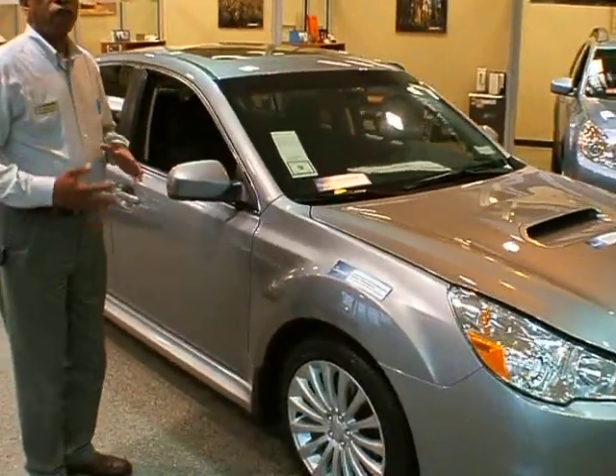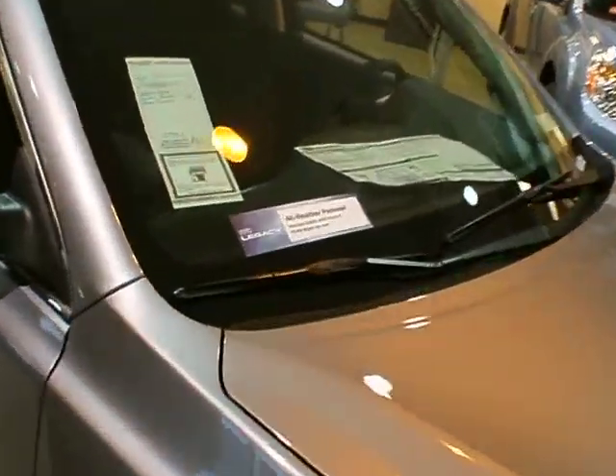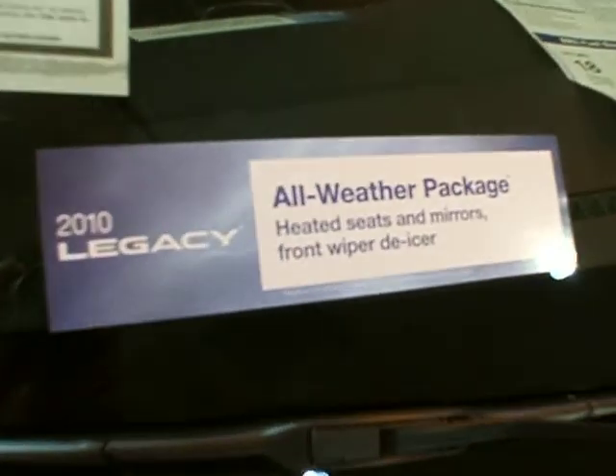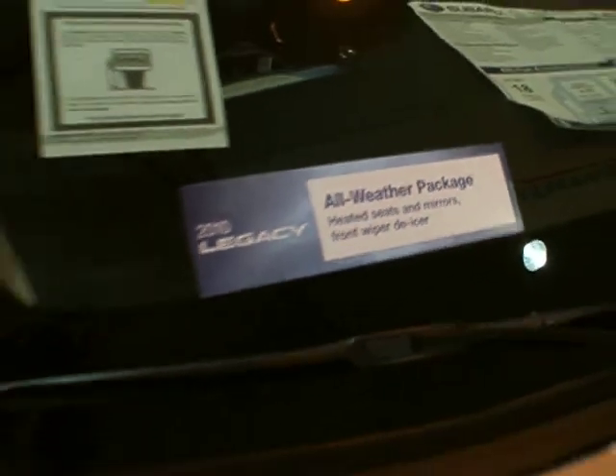The vehicle is also available with some options including the all-weather package. That includes heated seats, heated mirrors, and heated windshield wiper blades — all included in the all-weather package, available as an option.